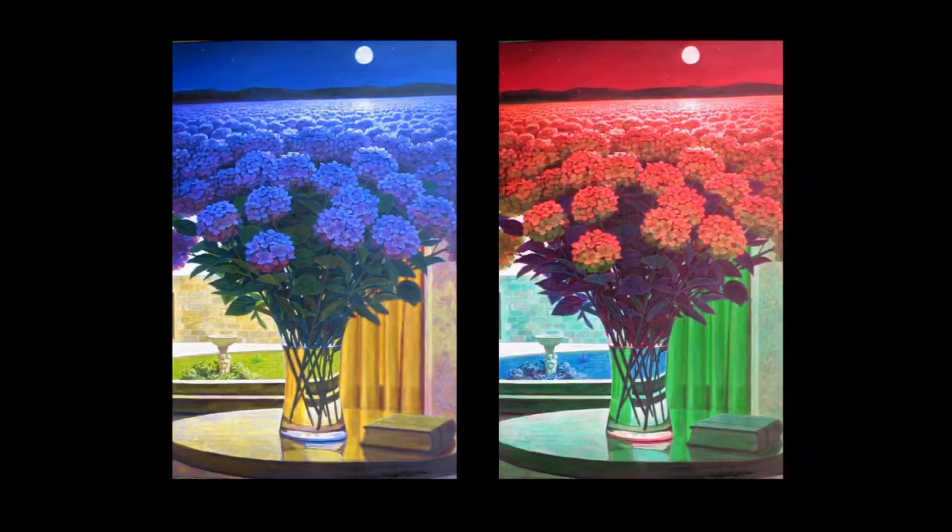There is always an original artwork on the left-hand side of the screen, and an adjusted one on the right-hand side. This picture on the left side shows us a very romantic and joyful image, and the right one looks dramatic and even poisonous with this combination of red and green.